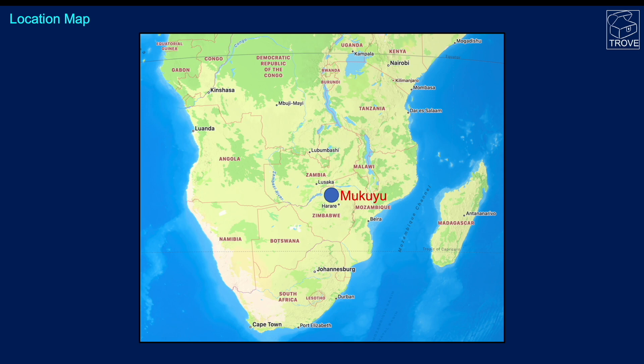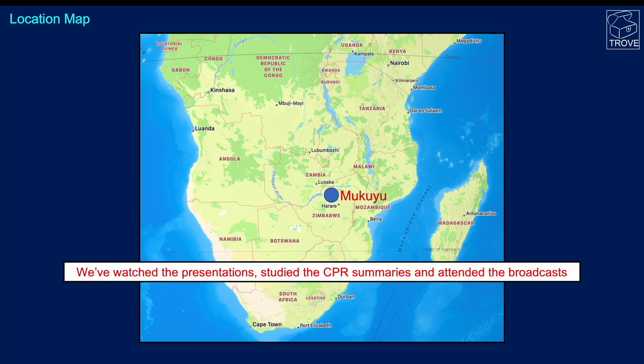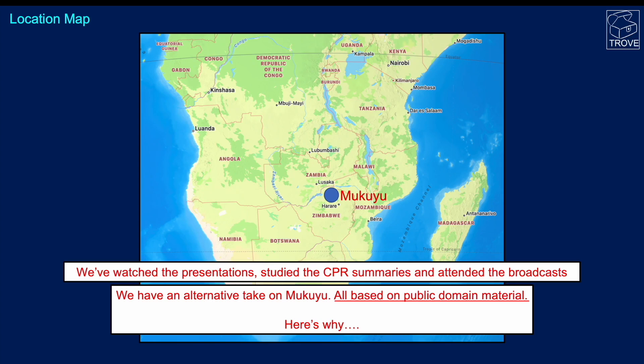Here's a location map showing where Makayu is — basically northwest of Harare, the capital of Zimbabwe. We've watched the presentations, studied this for some time, looked at the CPR summaries, and attended the broadcasts. We have an alternative take on Makayu, all based on public domain material.